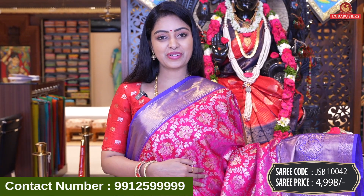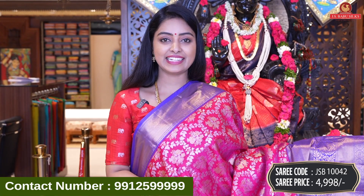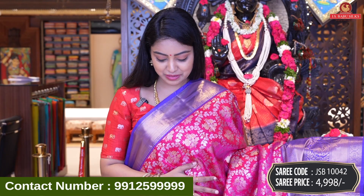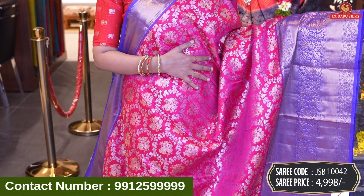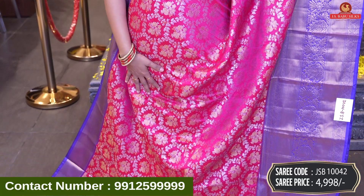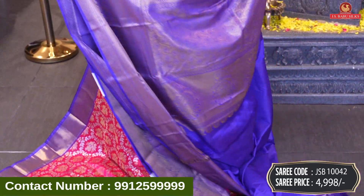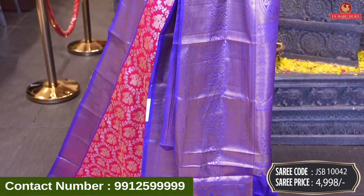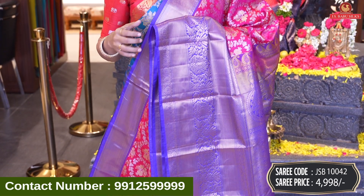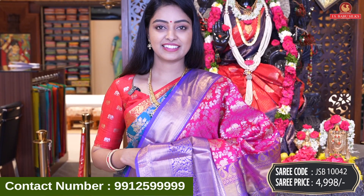Next beautiful saree — I have a drape on the saree. It has a different color: pink and violet color combination. Same design. If you choose this, it is so beautiful. The design is also very trendy. Saree code JSB10042 and price 4,998 rupees.